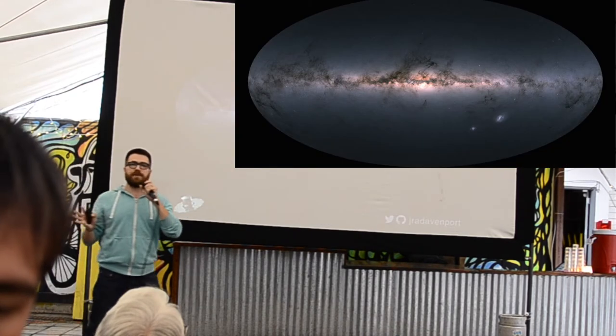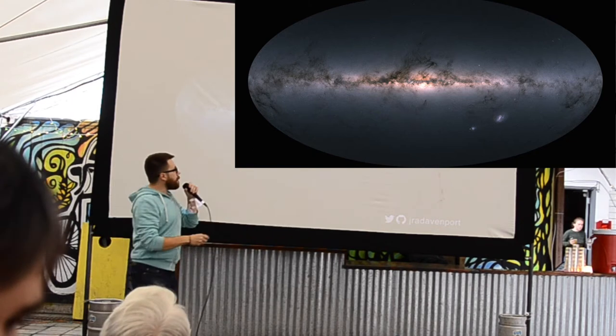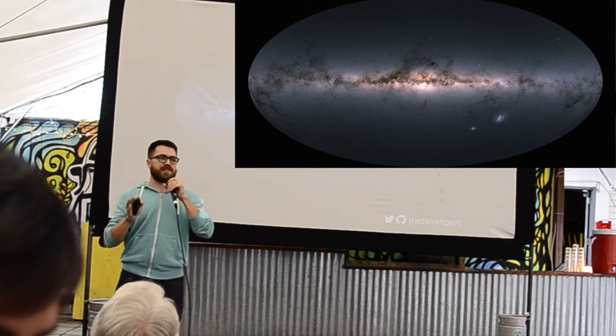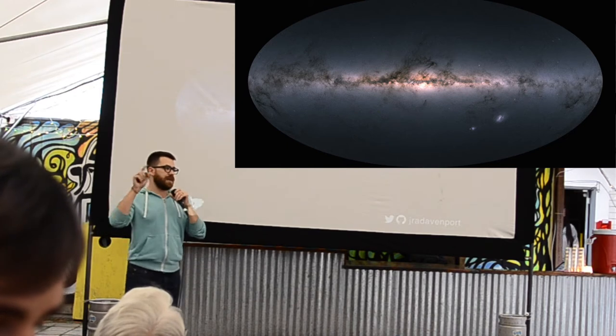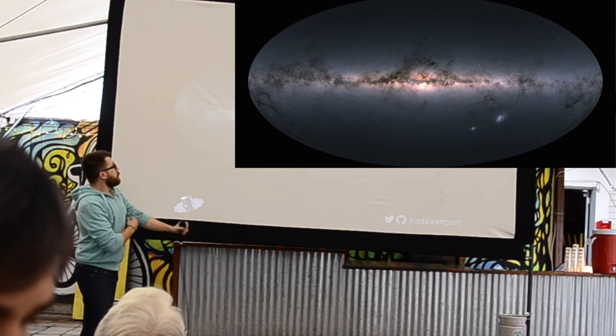Here's the map. That's the map of the night sky as made by Gaia — a map of over 1.7 billion, with a big B, stars in our galaxy, in the Milky Way.